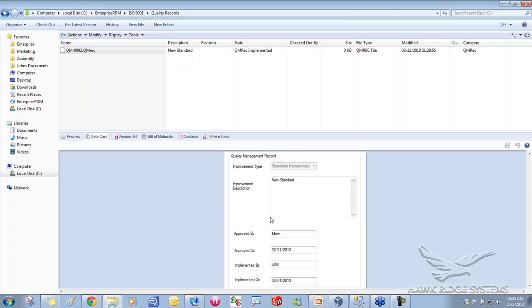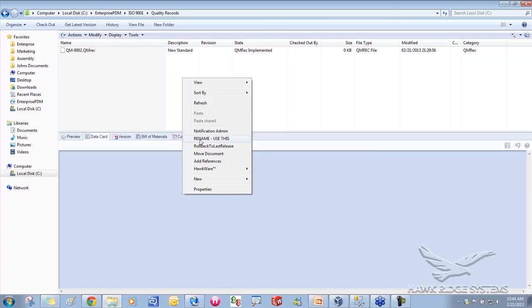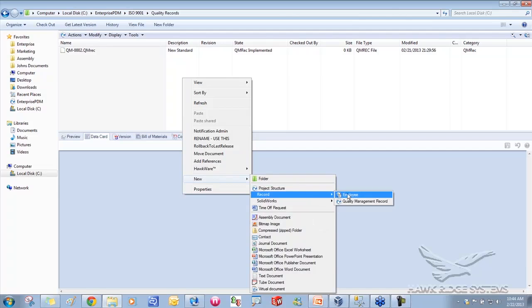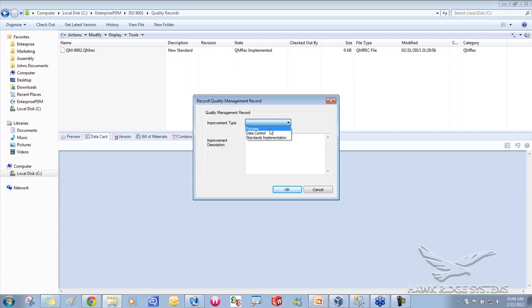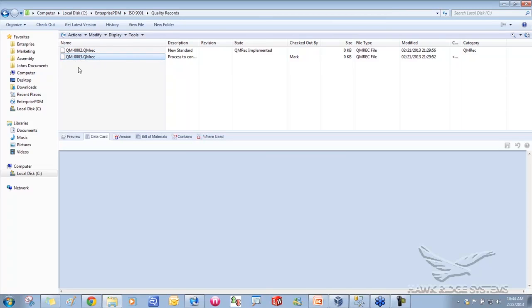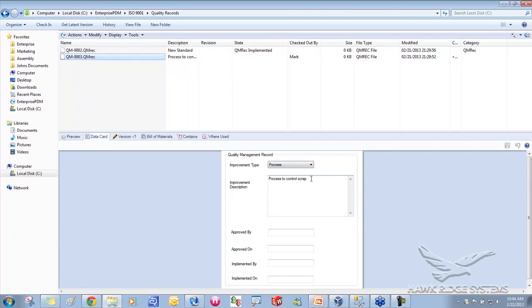Enterprise PDM has data cards, which are essentially forms that can be filled out about what these documents contain. I've created a simple form: what's the improvement type, describe the improvement, and when it got implemented. As a user, if I notice something about the quality management system I want to record, I do 'New Record' and choose a quality management record, then fill in the details — for example, I need a process to control scrap — and hit OK.